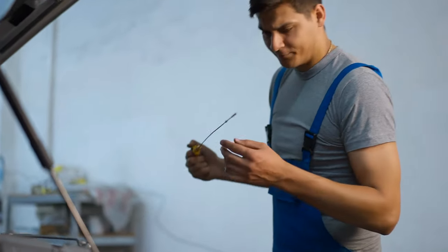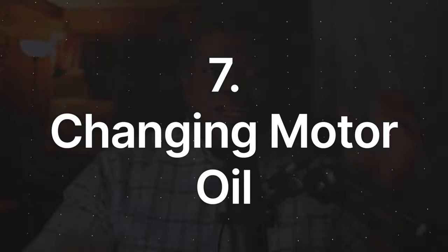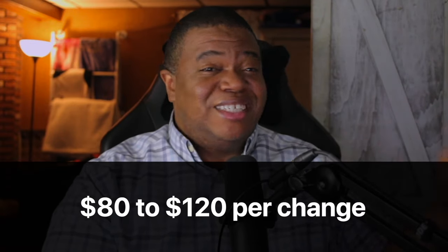Now, you won't believe what I just found with this first side hustle, but it just makes too much sense. The interesting thing about a used car is the fact that it's an old car and it requires routine maintenance. One of the biggest maintenance things you can do for a car is change its oil. But changing your oil is expensive — if you go to one of these quick lube places, you're going to end up spending anywhere from $80 to $120.